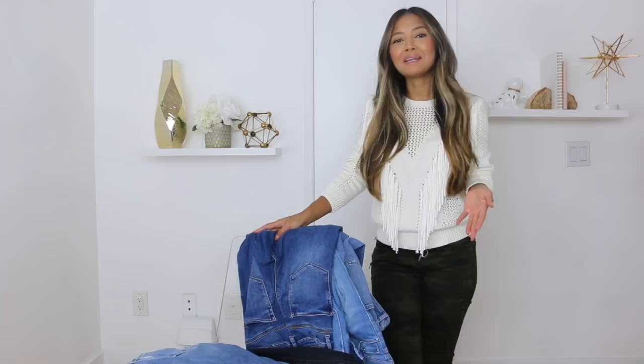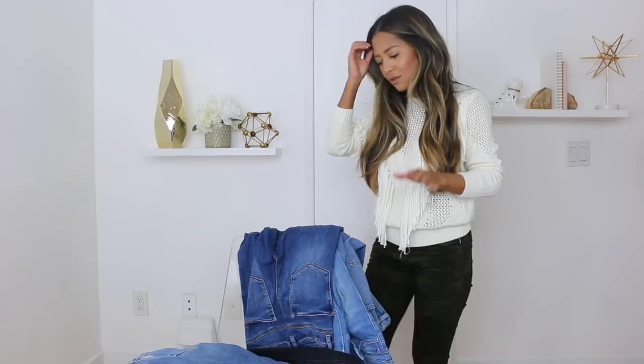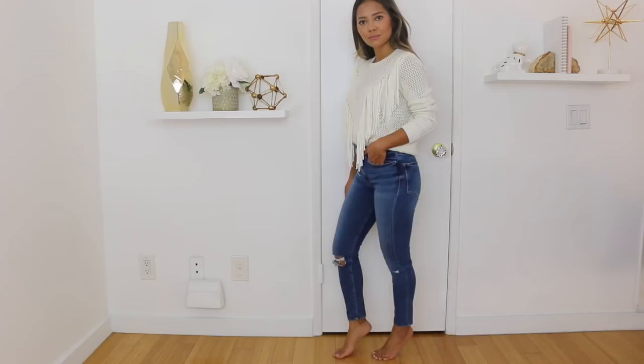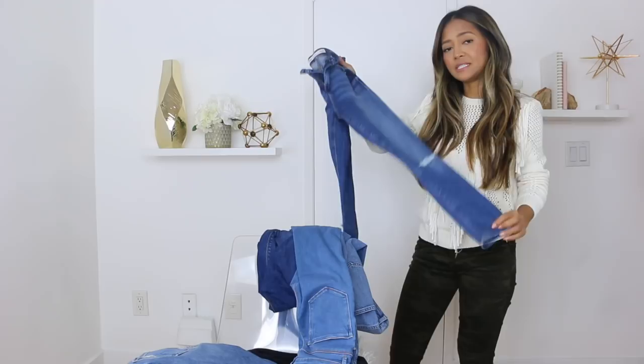The first denim brand I want to talk about is ASOS. I made a video about ASOS denim being the best affordable denim brand out there and I still stand true to that. I've had subscribers come to me and say they loved the ASOS jeans I recommended and bought them in so many different colors. The first pair I'm going to talk about is a skinny pair — these are all in the petite size. A lot of the ASOS label brands come in petite and tall, even maternity, which is great for different shapes and sizes. These are called the Ridley jeans.